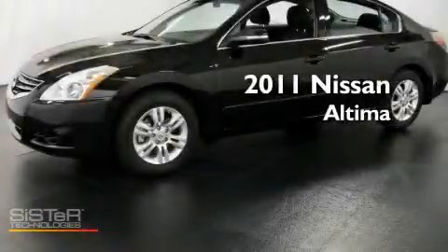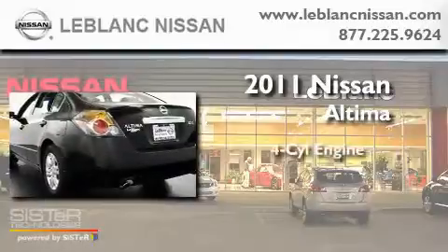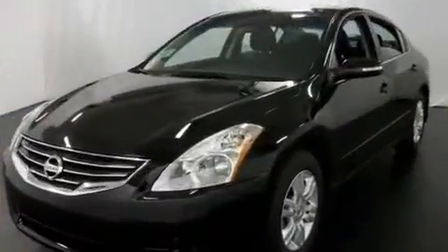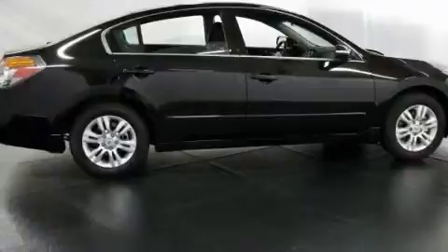This is a brand new 2011 Nissan Altima. It features a four-cylinder engine and an automatic transmission. Its top features include a traction control system, rear curtain airbags, and cruise control.